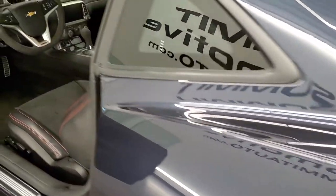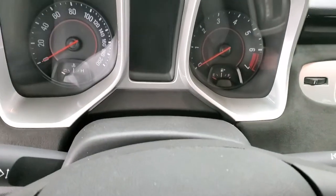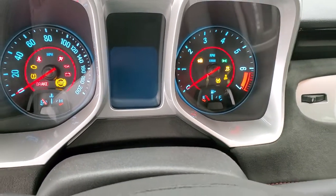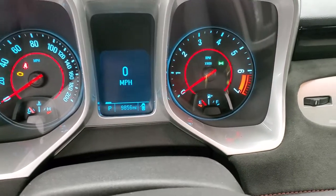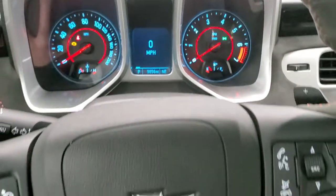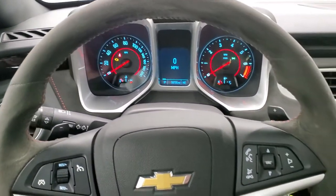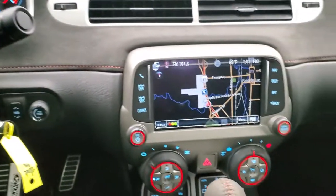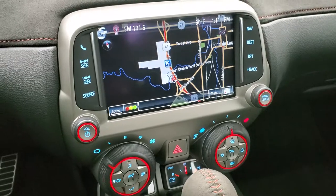Trunk shuts nice and solidly. Taking a look at the instrument cluster — this one only has 9,856 miles on it. You get the digital speedometer and compass display, and the instrument cluster is very clean. You get the flat-bottom suede-wrapped steering wheel with cruise controls on the left and Bluetooth and audio controls on the right. You also get paddle shifters since this is an automatic transmission, and a touchscreen radio with the factory navigation system.